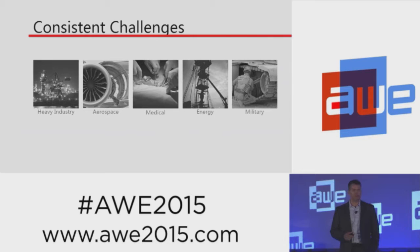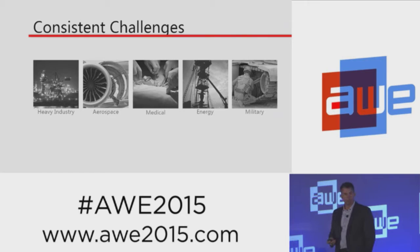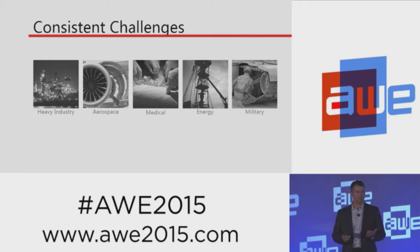At Scope AR, we build augmented reality solutions and products for industrial applications. We've worked with a number of clients from many industries — from oil and gas, military, mining, automotive, manufacturing, and aerospace. And the one thing that we've identified is that there are, in fact, common problems that are consistent from industry to industry.